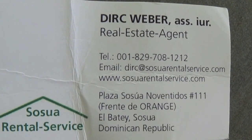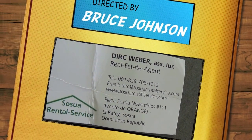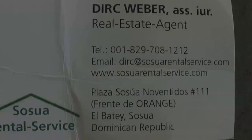Here's the contact information for this property. It is $500 a month plus utilities. If you're interested in this property or any others, just give Dirk a call or email him in Sosua.